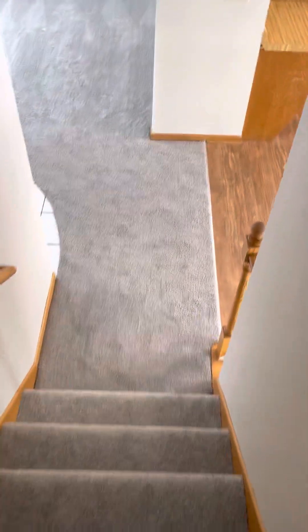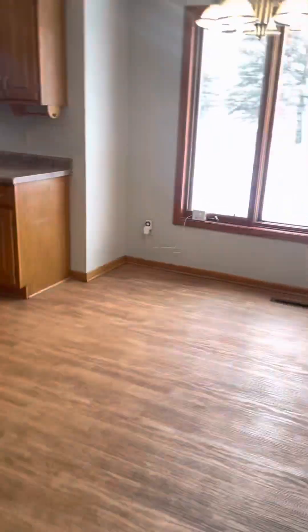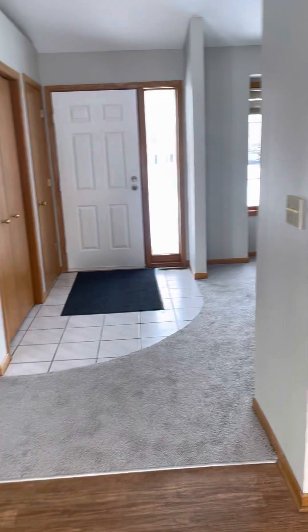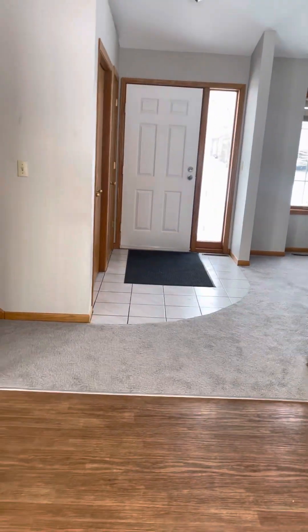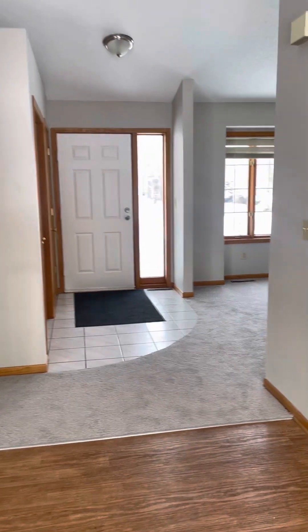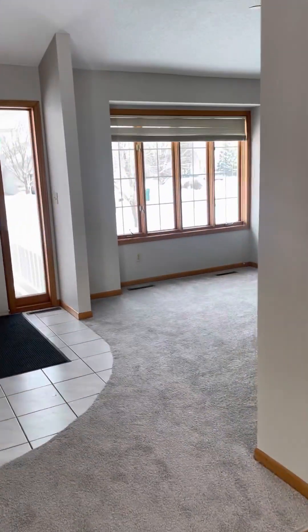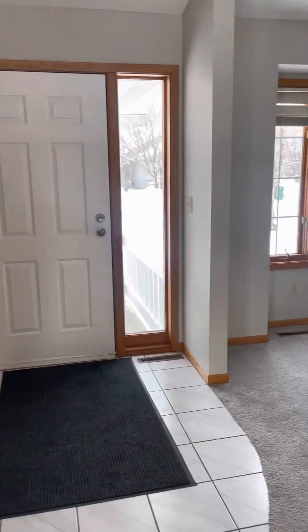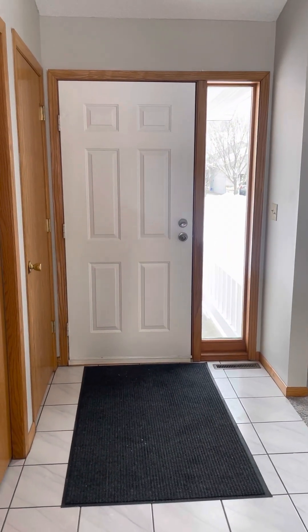We're going to go back downstairs and get one last view from the front door, so you can see what it looks like to come in — the entryway, the light, this lovely bonus room right here, and all the natural light. Let me know if you have any other questions on this one. Thanks.